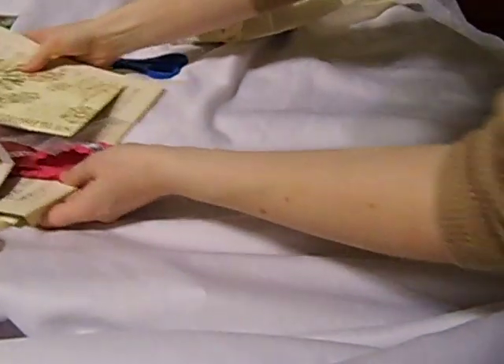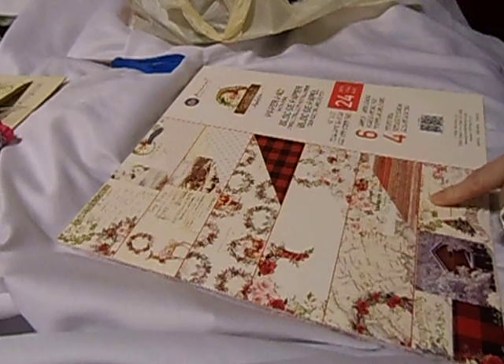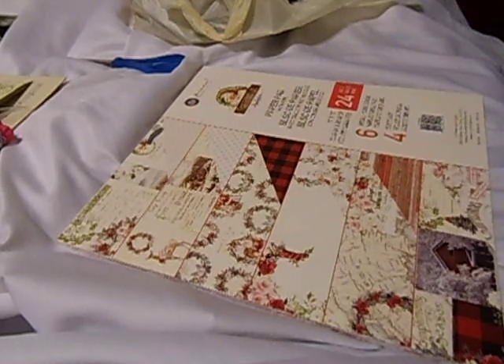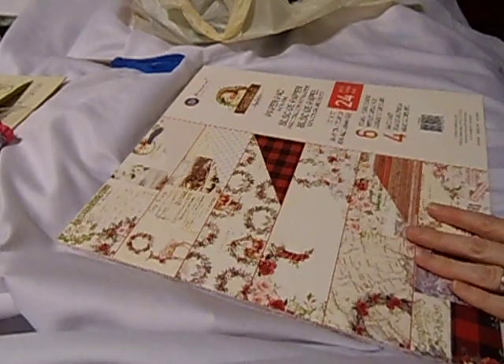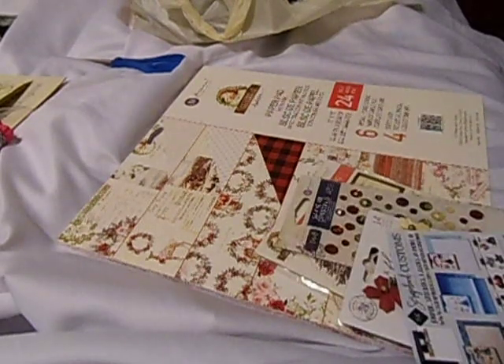Let's do Scrapbook.com next. As you know, Prima Christmas in the Country is like sold out — it was really, really hard to get my hands on it. Prima's sold out and they're not making any more. I mean, Christmas is in less than two weeks. But I saw it on Scrapbook.com.